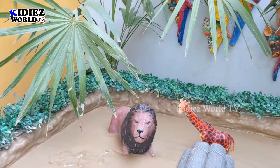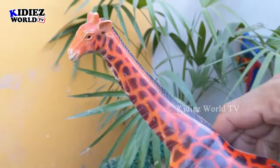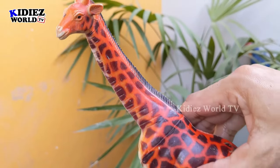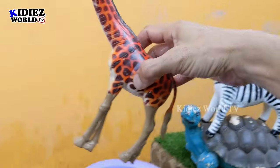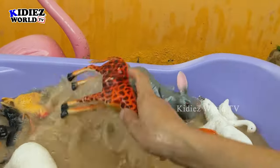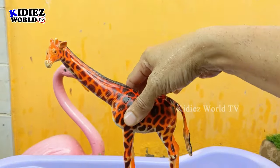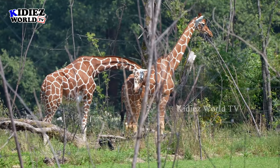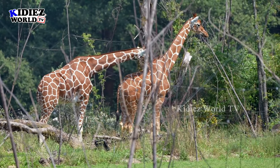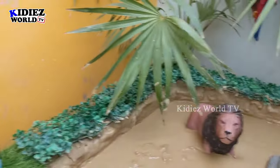We have a big giraffe here, which is a very tall and big zoo animal. Just look at his big neck and big legs — they are very very muddy. So let's clean him, let's wash him. Here we go! Wow, this wash tub is full with these zoo and farm animals!